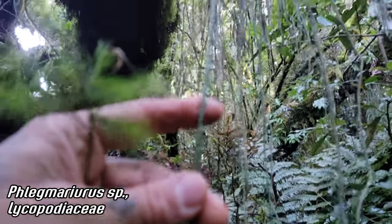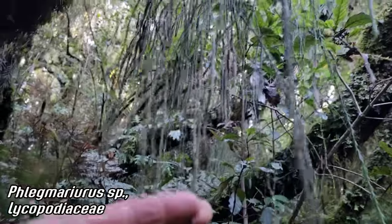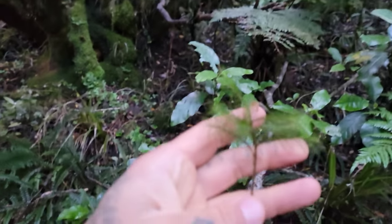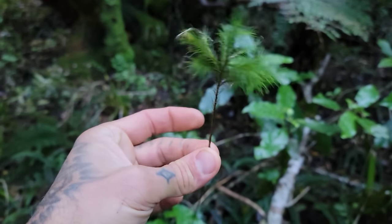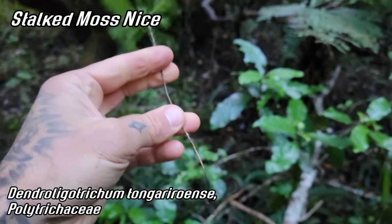Phlegmeriurus — look, it's a dangling Phlegmeriurus. The light is really rough, sorry about that. You can see it's got sporophylls, and it's got bryophytes going on too. Speaking of bryophytes, this is another bryophyte — a coalescing stalked bryophyte, a stalked non-vascular plant.